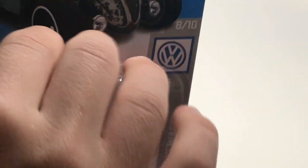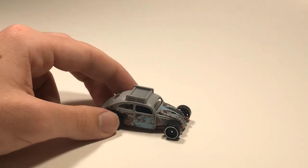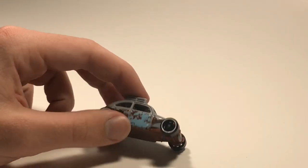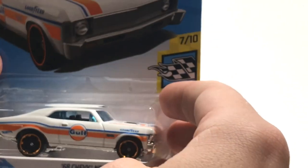Next up we've got the Custom Volkswagen Beetle in gray. This is a recolor - I believe of the one in red, or it might have just come out in this color for the 2019 line. We've got a whole bunch of rust detail on it. It looks quick, it looks fast, it looks like it's ready to race.